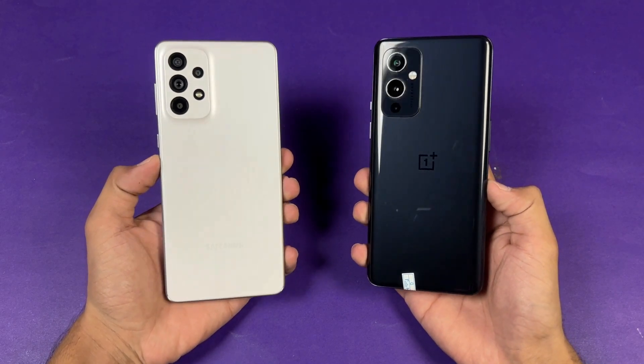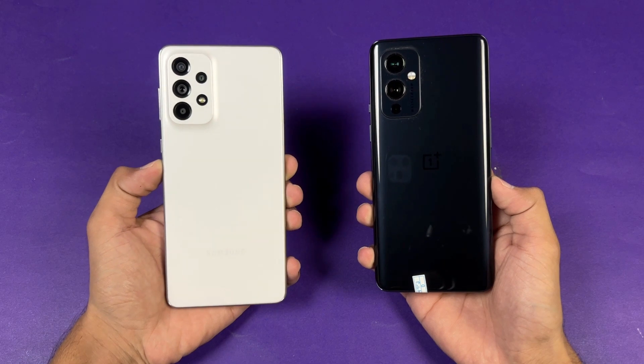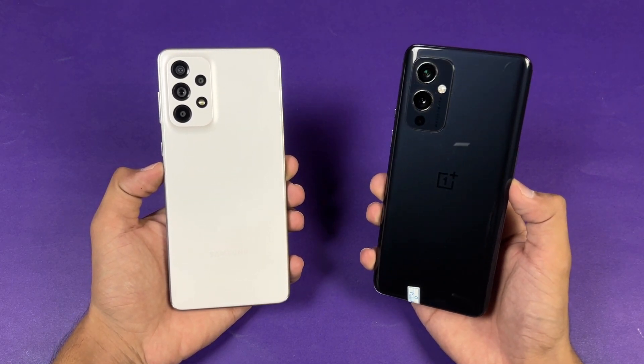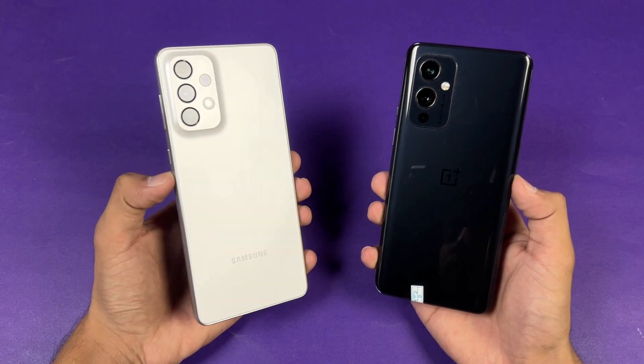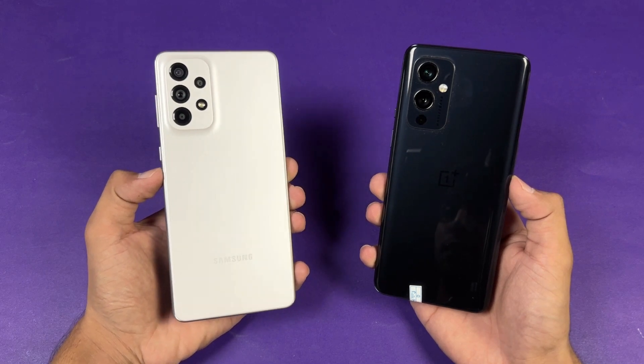Hey guys, what's up! I am back with a brand new speed test comparison between the Samsung Galaxy A73 5G versus the OnePlus 9. The OnePlus 9 has a Snapdragon 888 SoC with 8GB of RAM, while the Samsung has a Snapdragon 778G SoC with 8GB of RAM as well.